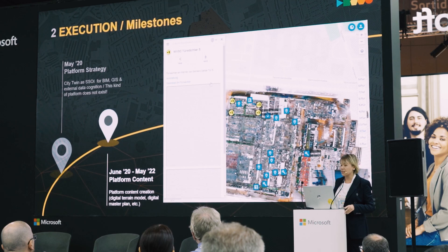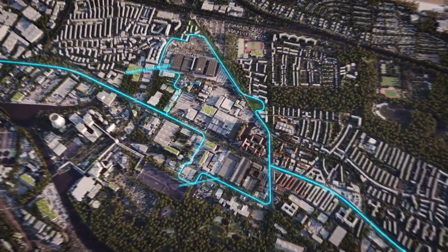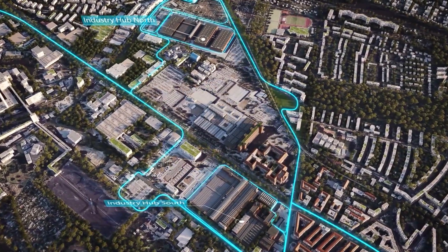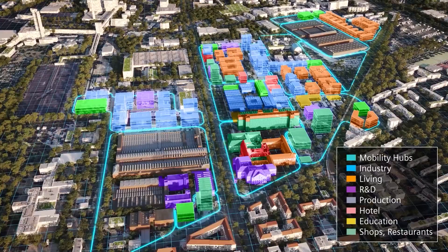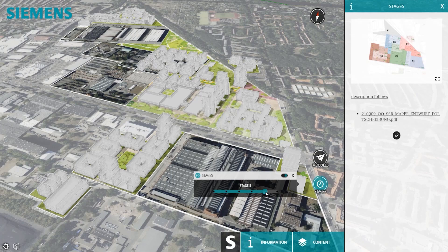Siemensstadt Square is a new urban city development in Berlin. This area has been owned by Siemens for over 125 years. Siemens plans to change the characteristics of the area from brownfield into a new vibrant city development, providing homes, office spaces, parks and green areas — creating out of the brownfield a liveable area for Berlin. Siemensstadt Square aims to address sustainability, resource shortage and mobility topics.